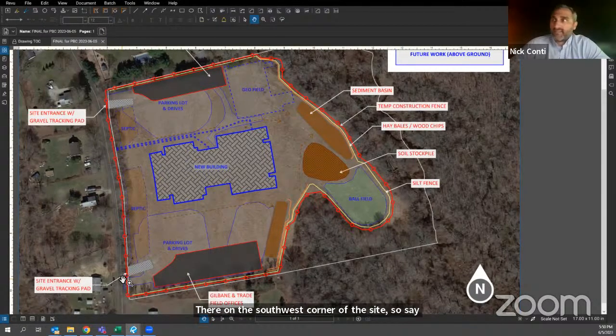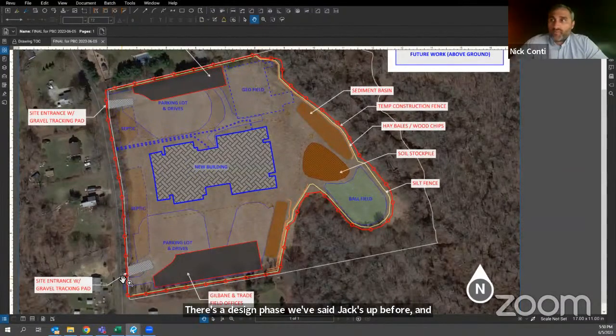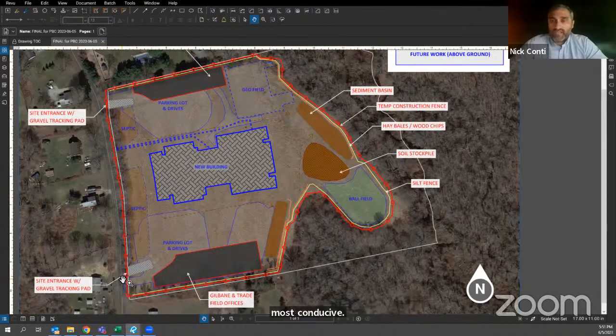Site logistics is a fluid process — we get going on this during design phase and as we approach construction it'll get tweaked and more detail added. We'll update you as things shift. It's not just design phase either — we've set up jobs before and realized what we schemed wasn't the best approach, especially on active campuses. This is our first detailed pass and we'll refine as we go. Any questions?